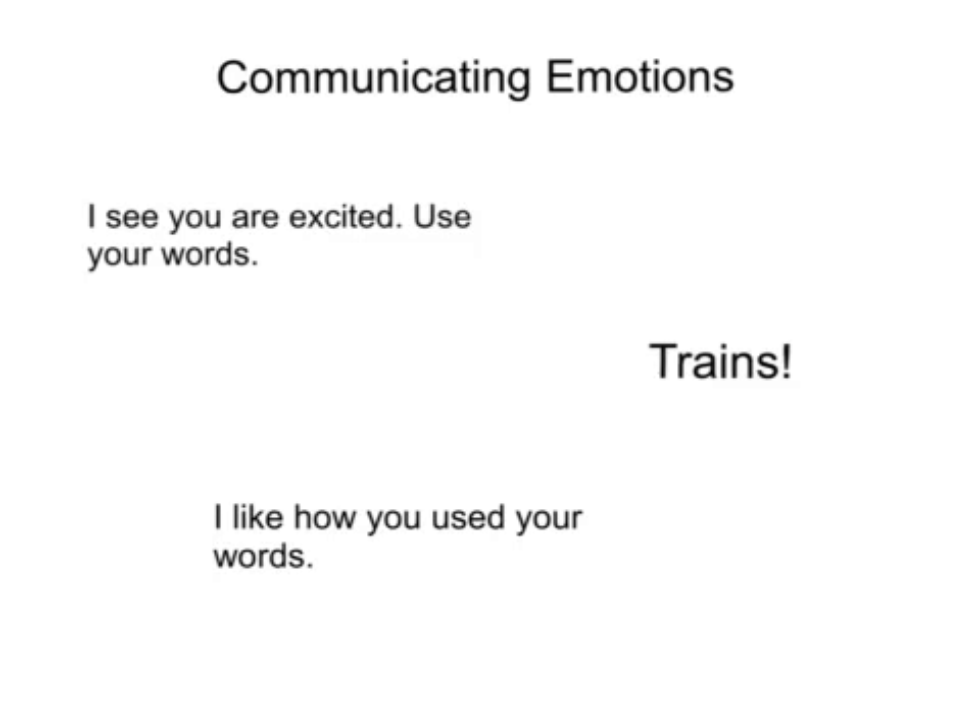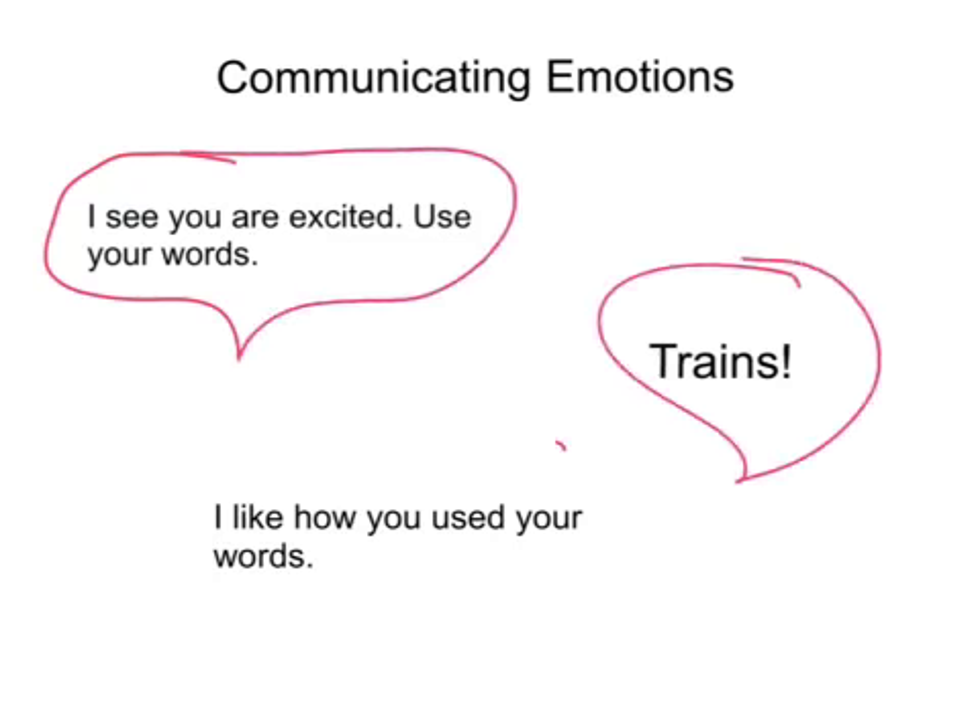Verbalize to him in short messages: 'I see you are excited. Use your words. Trains. I like how you used your words.'